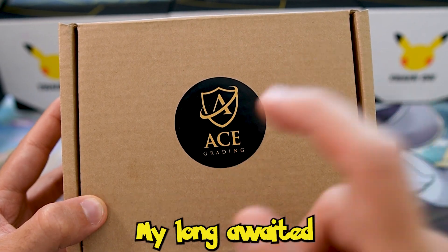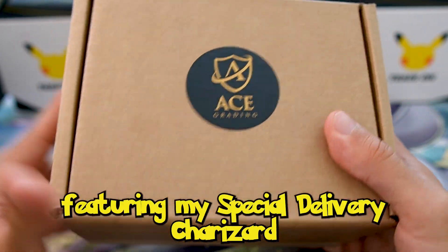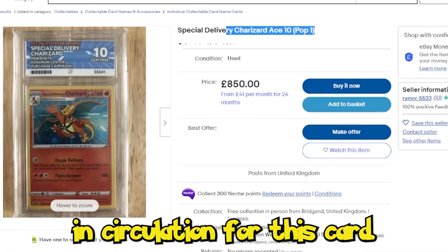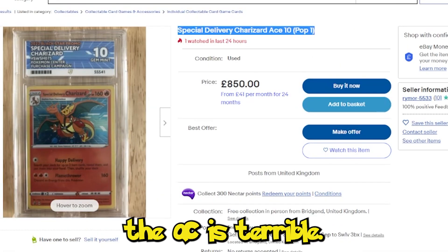It's finally here, ladies and gentlemen — my long-awaited Ace grading return featuring my Special Delivery Charizard. There are not many tens in circulation for this card because the print run and quality control are terrible. I'm Hugo, and in today's video we're going to be opening up my Ace grading returns to figure out if the Special Delivery Charizard is worth grading or not.